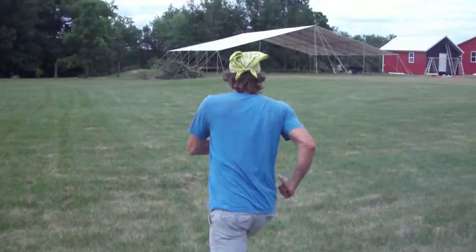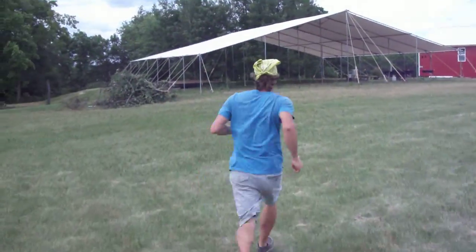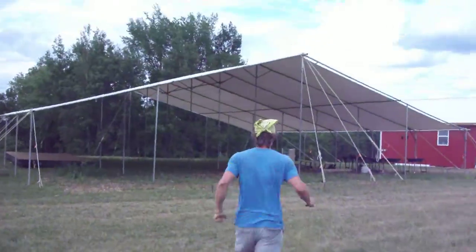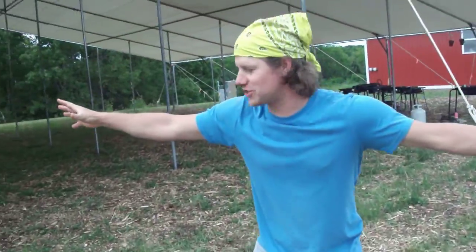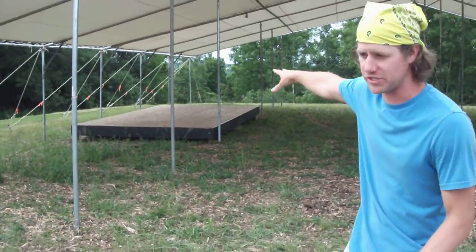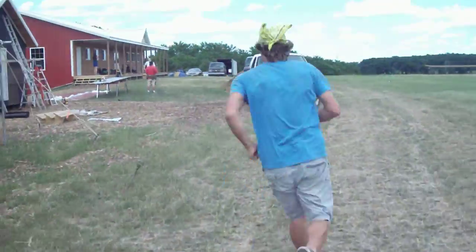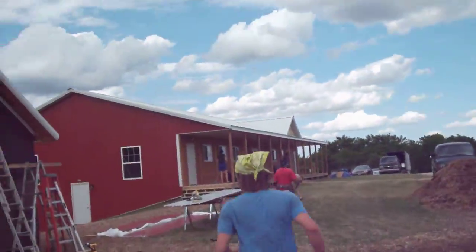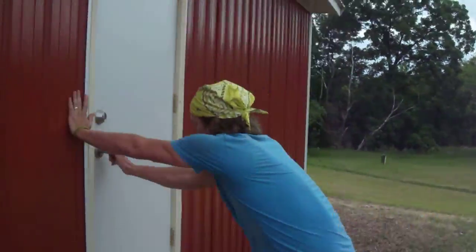So here we have the big top. This is where we do all of our communal worship, corporate worship, and teachings from on stage. This is where all the good stuff happens for me.